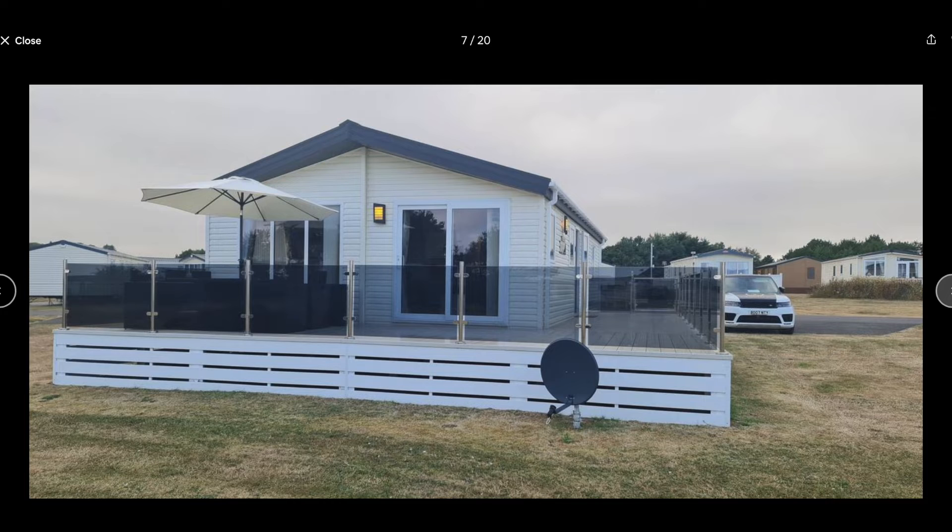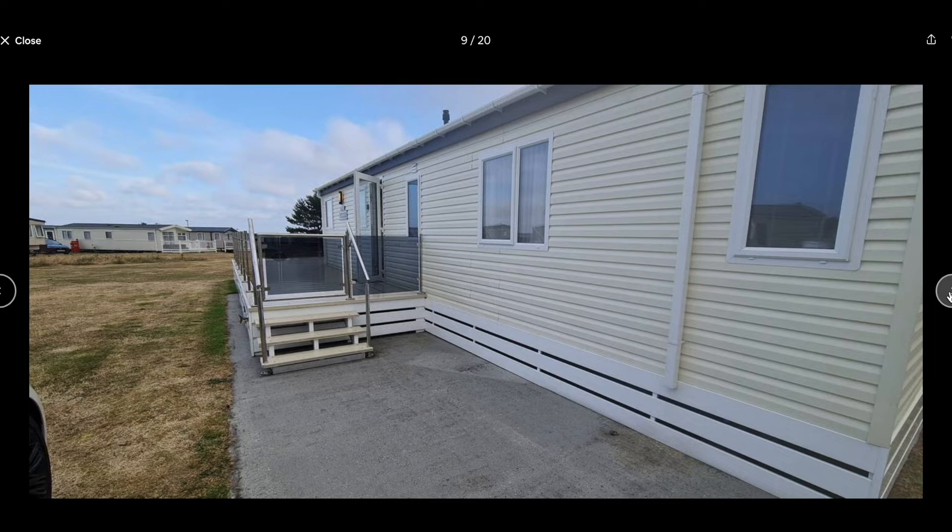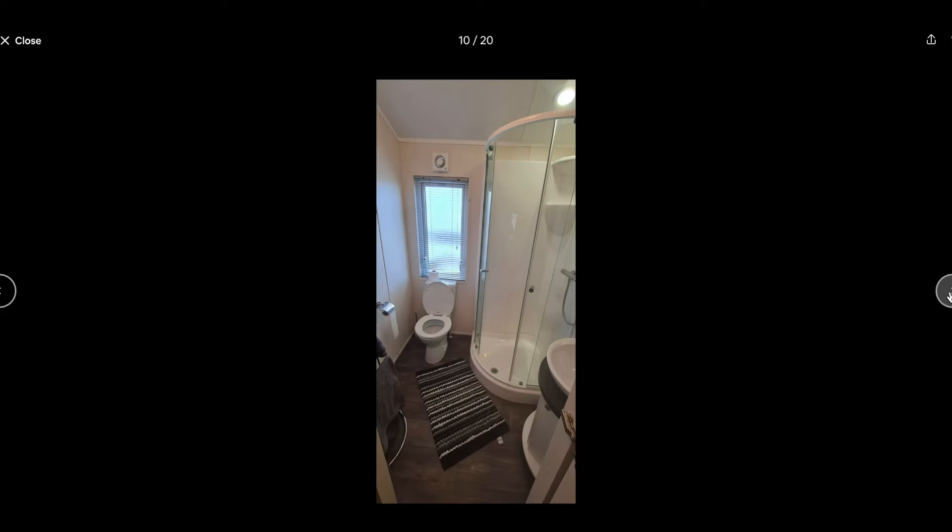This is the outside of the actual caravan. There's a large sit-out area around the side of the caravan as well as the back of it. This is the entrance that you'll make your way into the Kobe's cabin caravan.